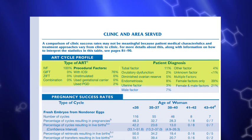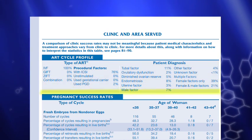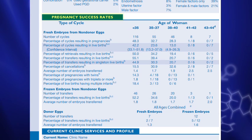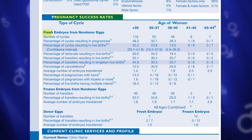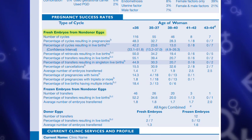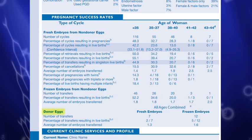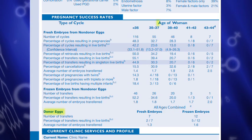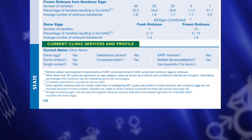Number two is where you'll find the percentages of infertility diagnosis at this particular clinic. Number three shows the pregnancy success rates broken down into three categories of cycles: fresh embryos from non-donor eggs, frozen embryos from non-donor eggs, and all cycles using donor eggs. These are all reported according to the woman's age. And down at the bottom of the page, you can review the current clinic services and profile.